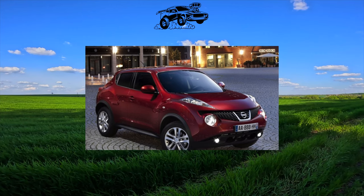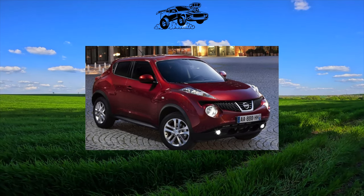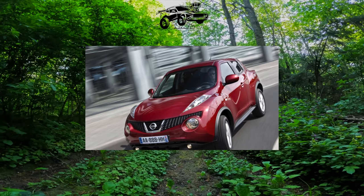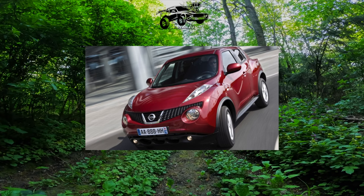Be that as it may, there were quite a lot of people who wanted to buy this baby secondhand. However, there are also many who seek to get rid of it. In order not to run into a pig in a poke, we offer a complete medical history of the Juke.